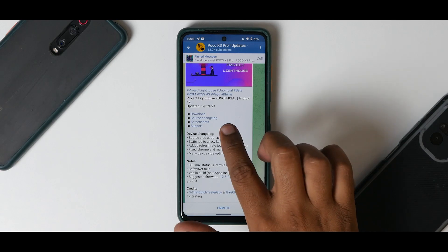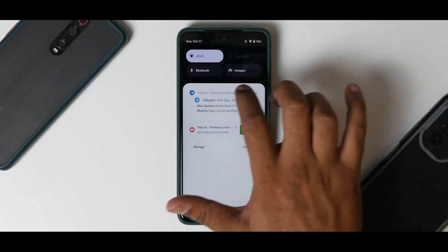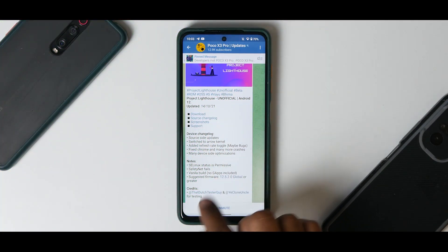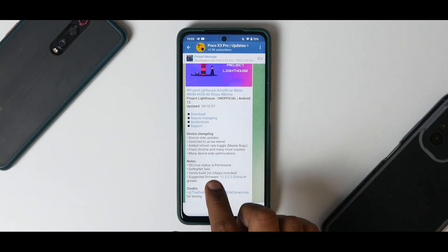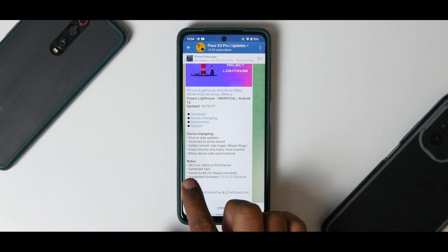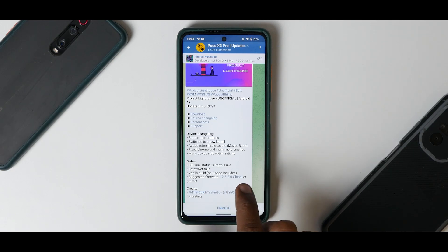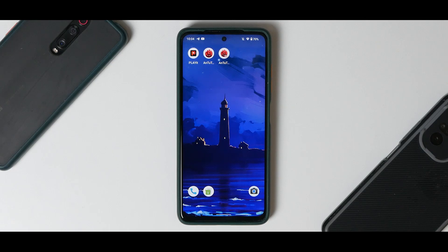Project Lighthouse, unofficial Android 12, updated on the 14th of October 2021. Device changelog: source side updates, switch to Arrow kernel, added refresh rate toggle, maybe bugs. Fixed Chrome and many more crashes, many device side optimizations. SE Linux is permissive, safety net fails, vanilla build, no GApps included. Suggested firmware: 12.5.2 global or later.